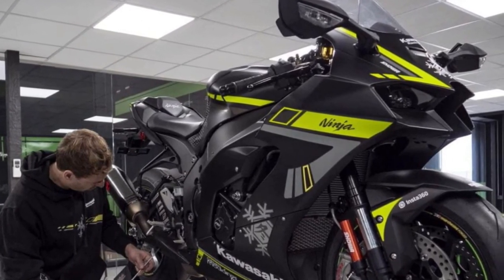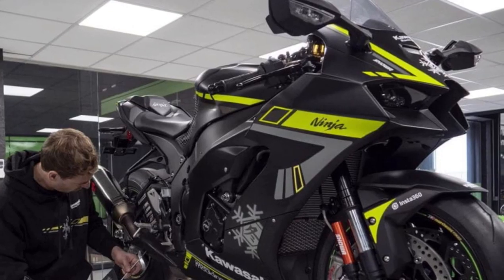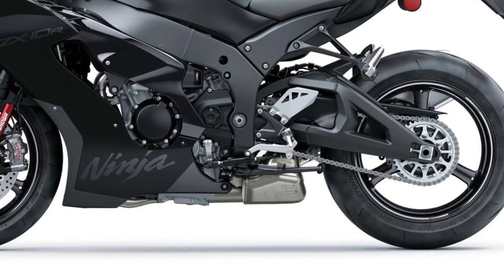Brembo brakes. With its high-performance Brembo brakes, including radial-mount calipers and large-diameter discs, the Ninja ZX-10R offers exceptional stopping power and precise braking control, allowing riders to brake later and carry more speed into corners with confidence.